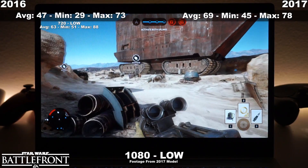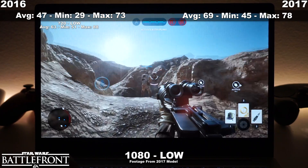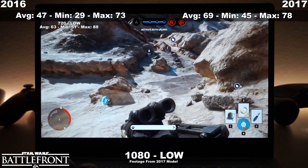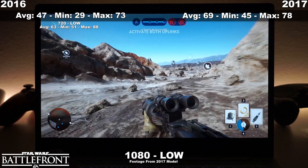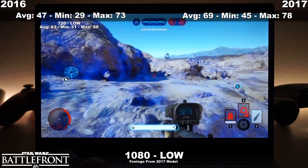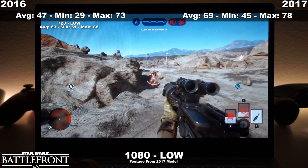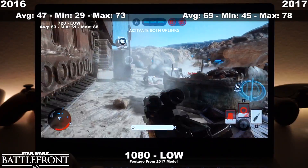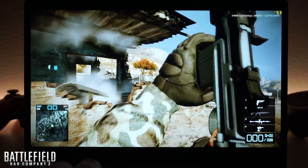Finally, we get to Star Wars Battlefront 1, one of the most gorgeous optimized games out there — you can run it on almost any hardware and it still looks fantastic. On average we have 22 frames per second more on the 2017 edition, getting way over 60 FPS — around 69 FPS on average. You can get 60 FPS on the 2016 edition by dropping to 720p at low settings, hitting around 63 frames on average. And that's pretty much it for the games I've tested. Let me know in the comments if there's a game you'd like me to test and I'll try to include it in the next video.